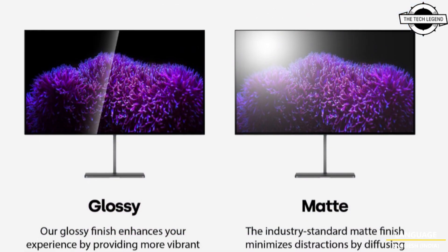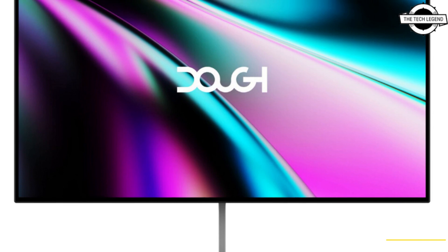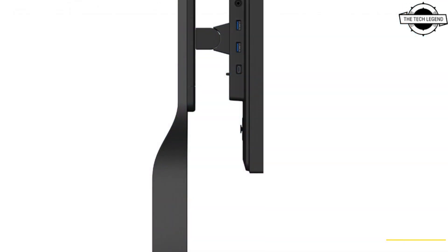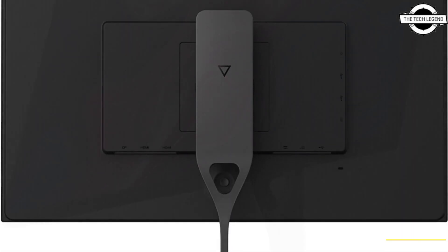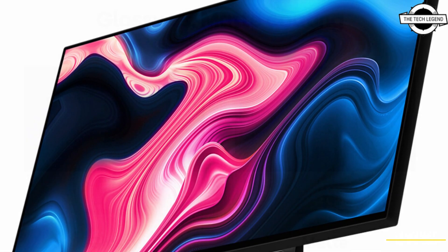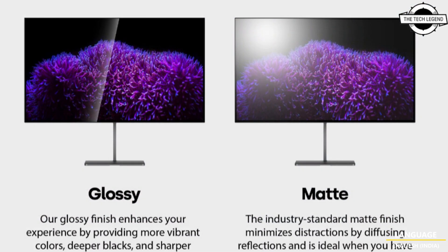Coming in 2023, this groundbreaking display builds on the foundation laid by Dough's crowd-developed Spectrum lineup. It is the first OLED monitor truly built for top-tier gaming, leveraging a gaming-grade 240Hz OLED panel developed by LG Display. The 27-inch QHD OLED panel from LG Display raised the most interest and discussion.